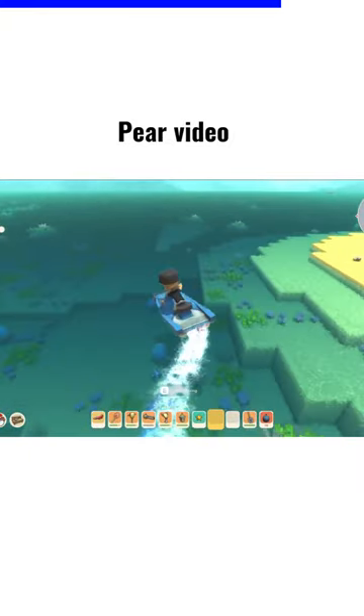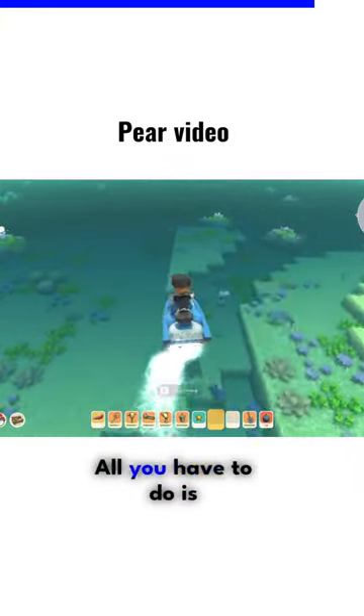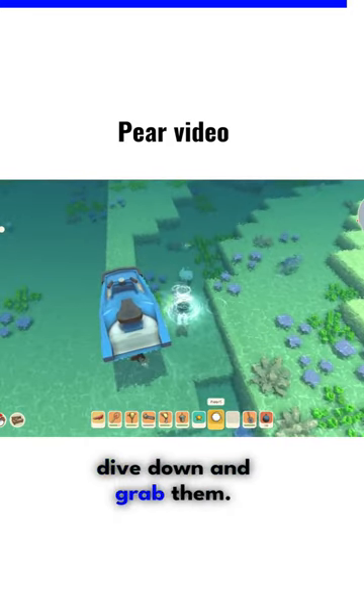There are a couple of ways of trying to find them while floating around in the ocean. You're going to find clams and they'll have the pearls in them. All you have to do is dive down and grab them. You cannot —